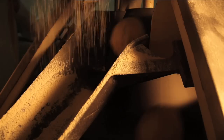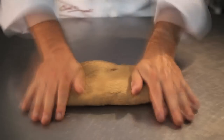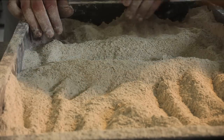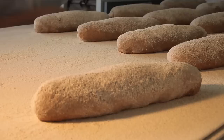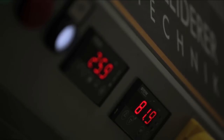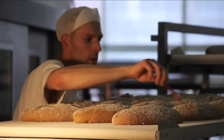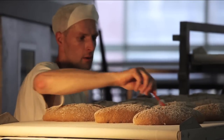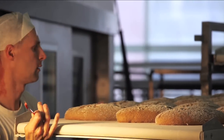The dough undergoes a long proving process to ensure that the distinctive flavour of the bread develops fully. Nearly all our bread is hand-shaped into a variety of distinctive loaves, such as our Bonkelaer bread, shown here. After the third and final proving, the baker adds his signature by scoring the dough with his favourite tool, the baker's lame. This allows the loaf to expand into its unique shape.